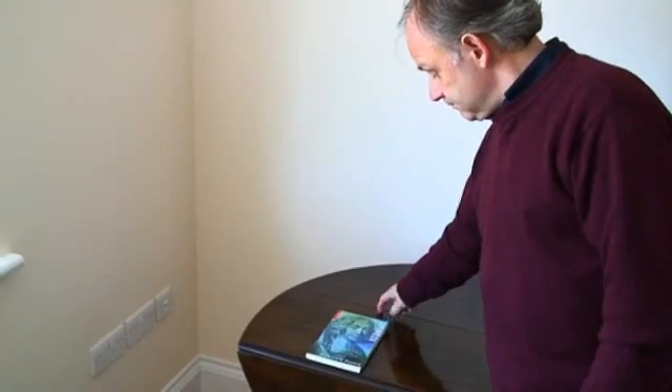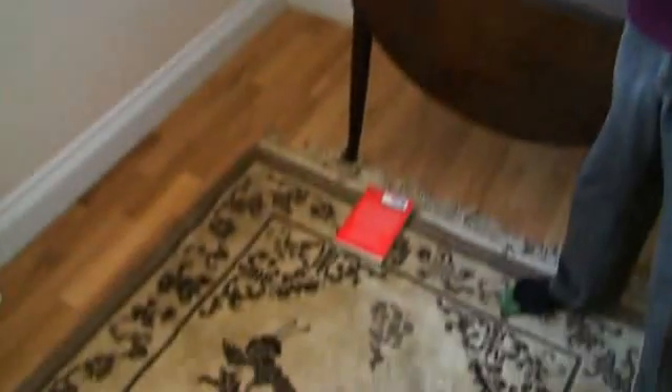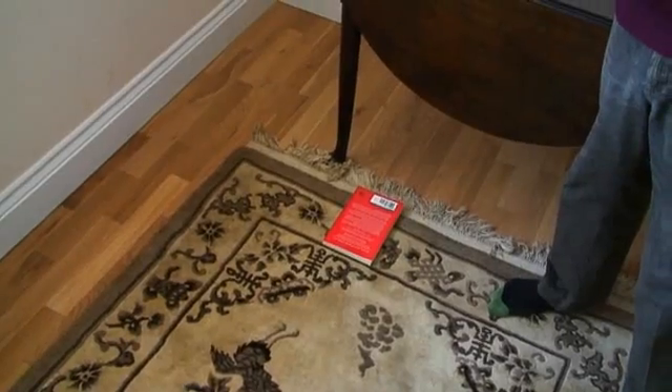So I just got a paperback book, put it on the edge of the table, pushed it over the edge, and sure enough it just ends up face down. It seems very straightforward.